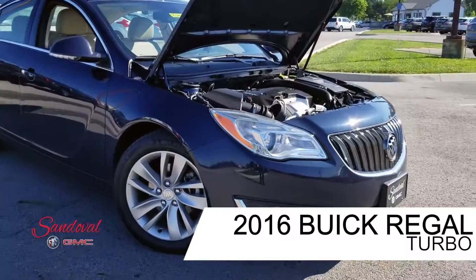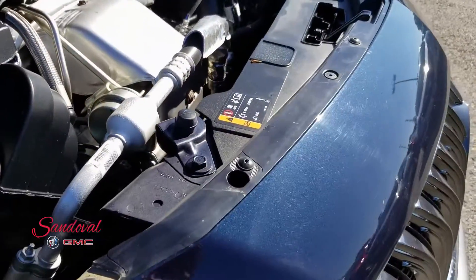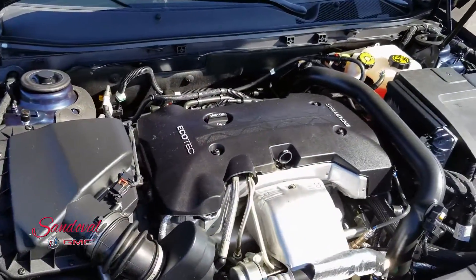Today we have this 2016 Buick Regal. It's a turbo edition in the blue paint job. Under the hood you got a two-liter four-cylinder Ecotech engine.